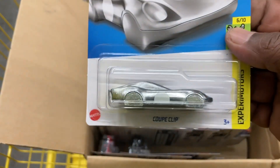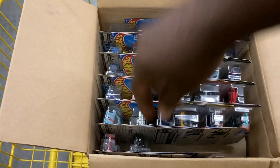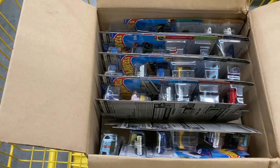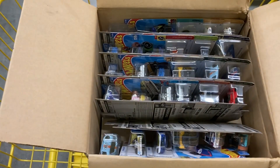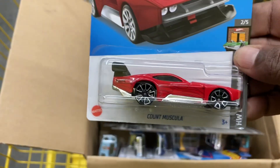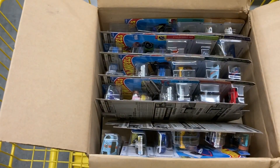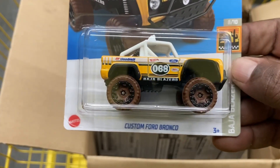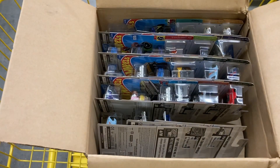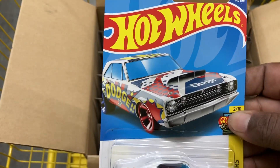Here is the Coupe Clip. Got ourselves a classic TV series Batmobile. Nice — and the Count Muscula. Custom Ford Bronco. 68 Dodge Dart — interesting card art.